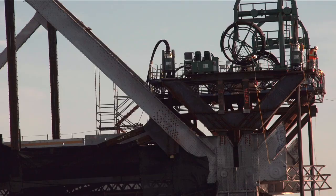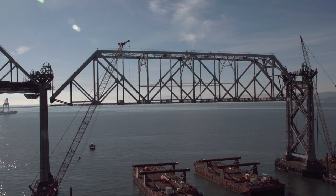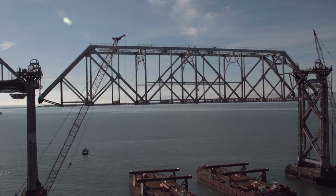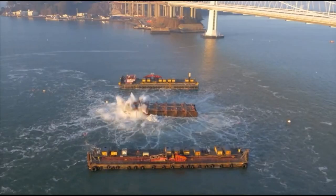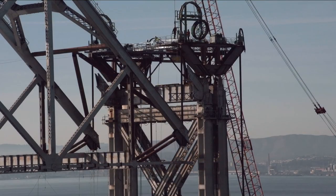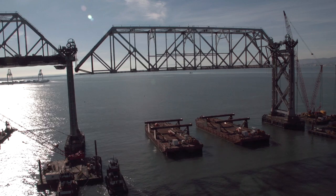Imagine the balancing act. Five million pounds that had to be perfectly level, perfectly lowered at all four corners in perfect harmony. The November implosion of Pier E3 was over in six seconds. Lowering 2,500 tons has to be done in inches, not seconds. You can't readily see that happen with the human eye.